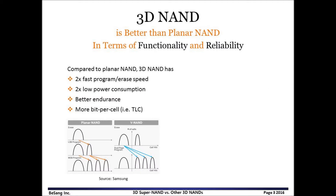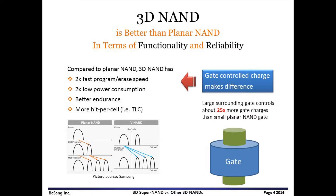It is well known that 3D NAND has better functionality and reliability compared to planar NAND. Program and erase of 3D NAND run about twice faster, and power consumption of 3D NAND is about twice less than that of planar NAND. Also, it has better endurance and enables more bits per cell. These advantages mainly come from large surrounding gates of 3D NAND, which controls about 25 times more gate charges compared to small planar NAND gates. Therefore, instead of two-step program and erase for planar NAND, one step is good enough for 3D NAND.